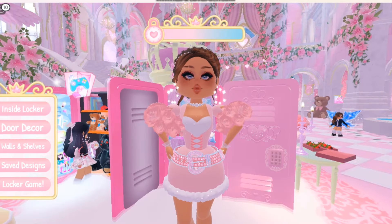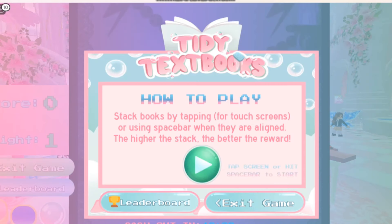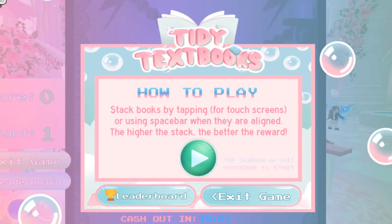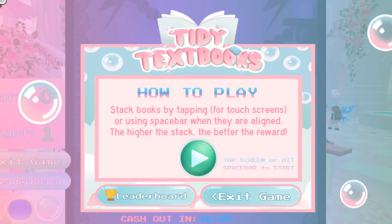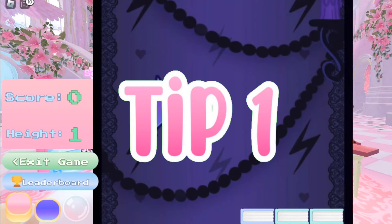All you need to do is first go to your locker and then type the code — I already did it by the way — and then you will see the section called Locker Game in the bottom left, and you just want to press it. If you don't know how to play, you can read what it says here and I'm sure you will understand. Then just press this green button right over here.